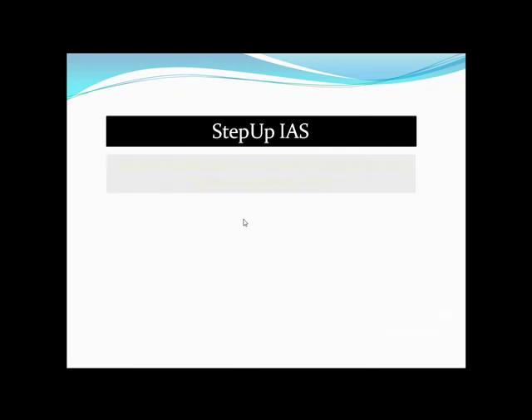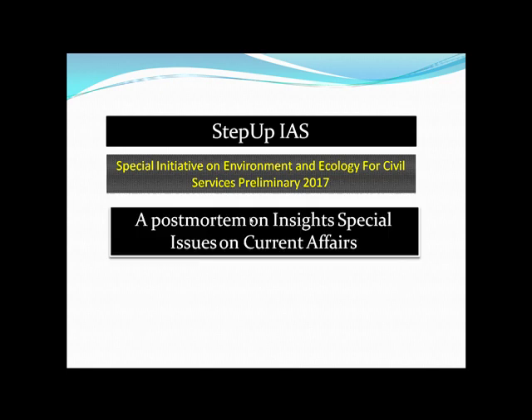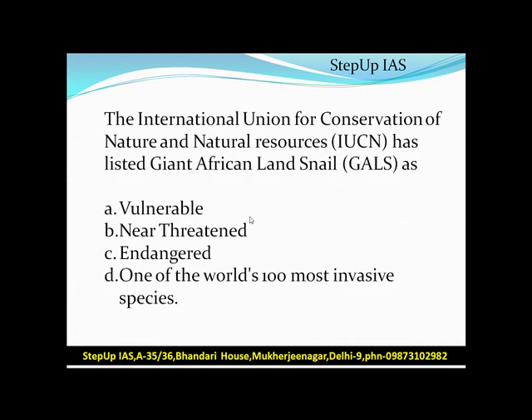Hello friends, this is a special initiative on environment and ecology for civil services preparation 2017. This is a post-mortem on insights special issues on current affairs, and this is hit list topic number 27. Today's topic is Giant African Land Snail (GALS) and Pika.